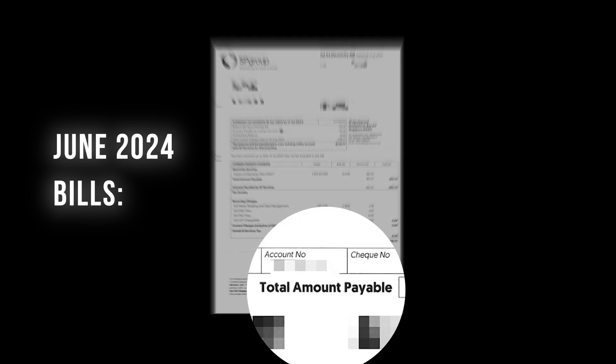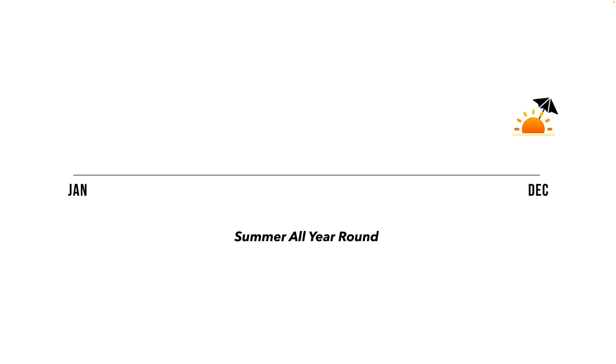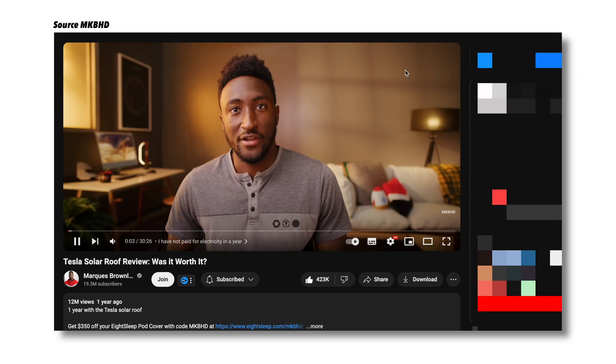I've always wanted to switch to solar because it's sustainable and Singapore is just so perfect for it with summer all year round. Plus I really got roped into Mr. MKBHD's $0 electrical bill video.